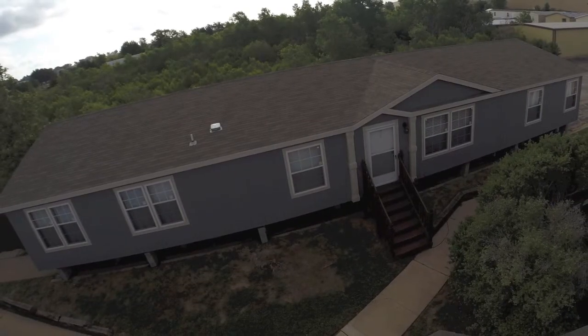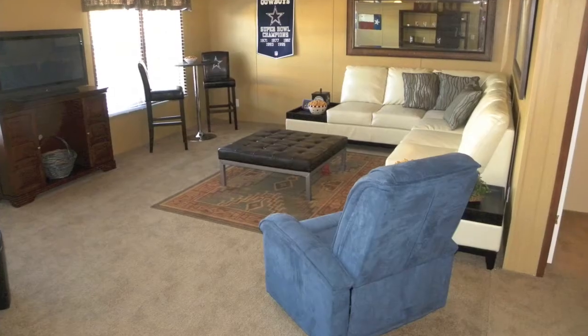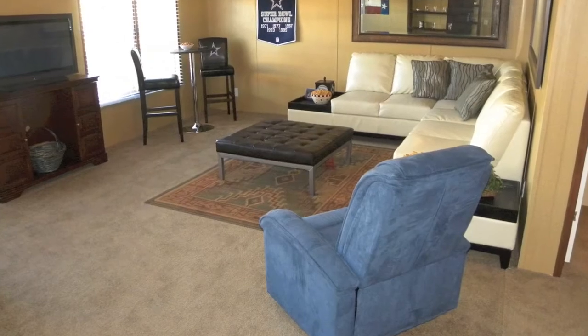John, what other homes do we have on display that you're trying to get rid of right now? We've got a 2,280 square foot home called the Big Daddy. We just reduced the price on that — invoice cost, setup, delivery, air conditioning — we're at $79,900 on that.